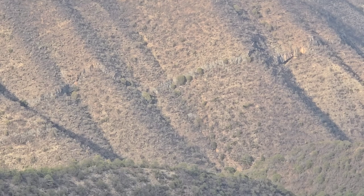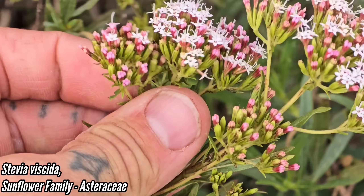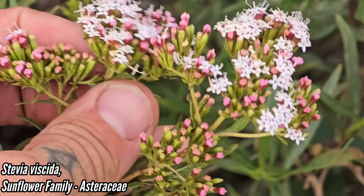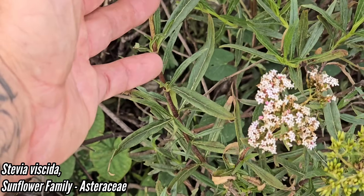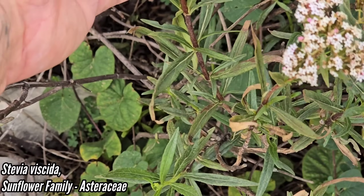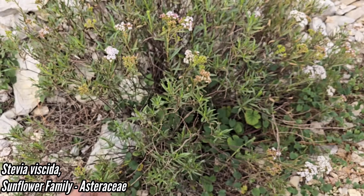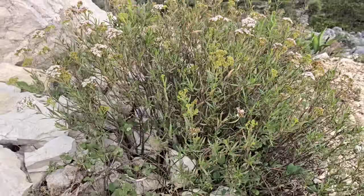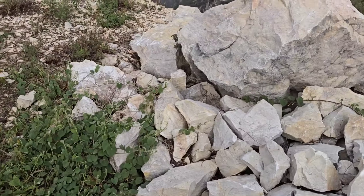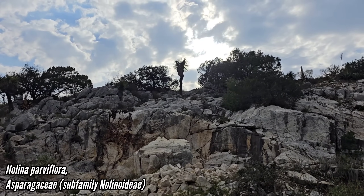Look at that — another Stevia. I looked at a key once and it was like: number of florets in a capitulum. This one is super waxy — got that red stem, almost looks like a Baccharis. Opposite linear leaves, and it's not short and squat with rounded leaves like the other one. So much Asteraceae diversity.